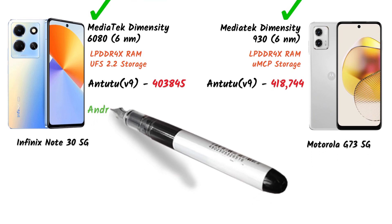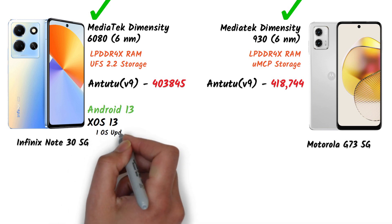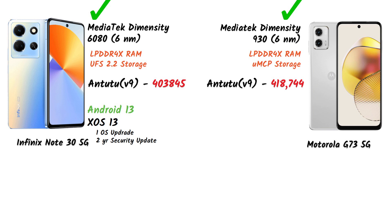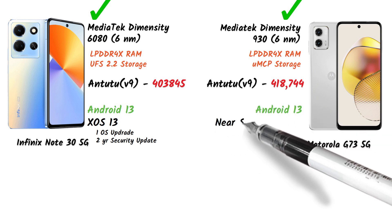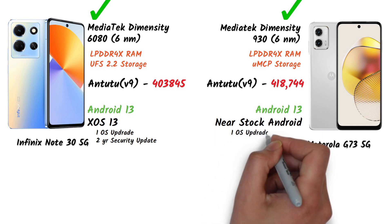For software, the Infinix Note 30 5G comes with Android 13 and XOS 13, with 1 OS upgrade and 2 years of security updates. The Motorola G73 also runs Android 13 with a stock Android UI experience, 1 OS upgrade, and 3 years of security updates.